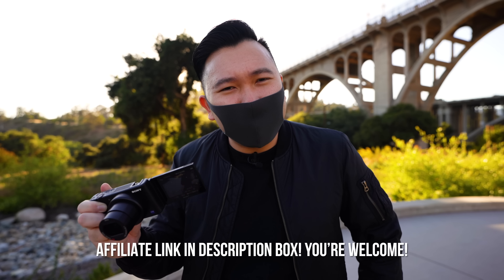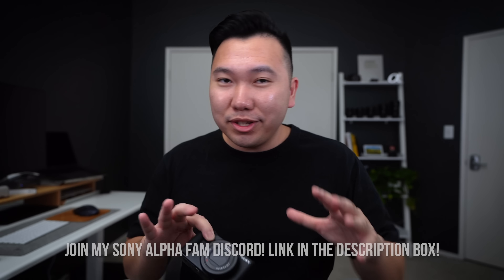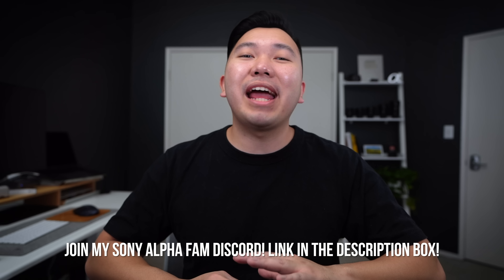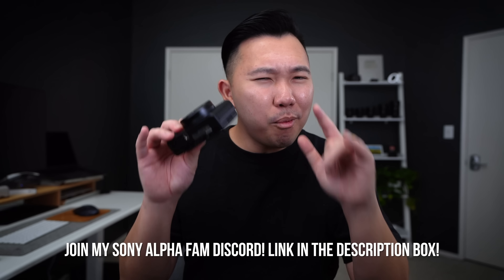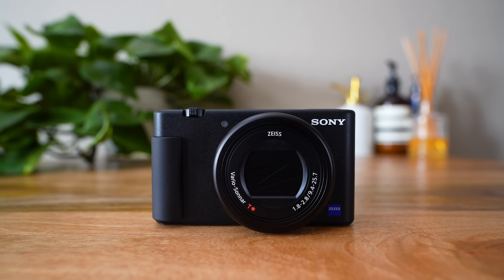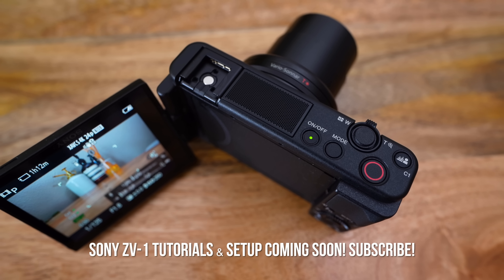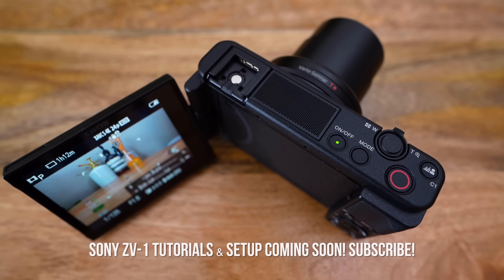My affiliate link is down below. For those of you who are new to the Sony camp, don't worry — I'll explain everything that is important about this camera and why it matters so you can decide if this camera is right for you. If you do end up deciding to get this camera, I will have tutorials on launch date to ease you into the Sony ecosystem, so subscribe and stay tuned.